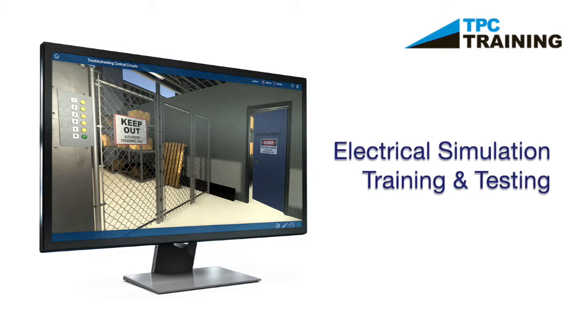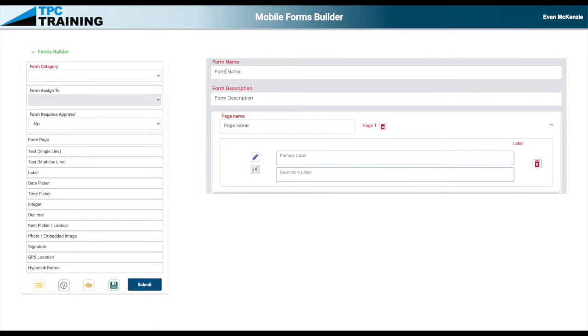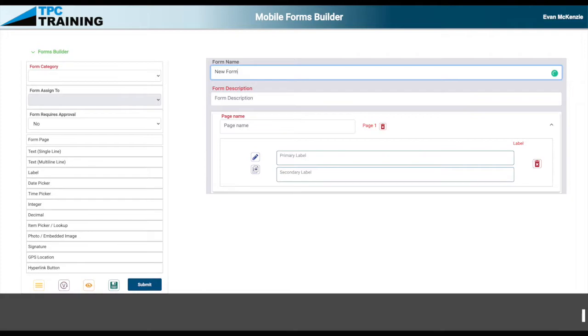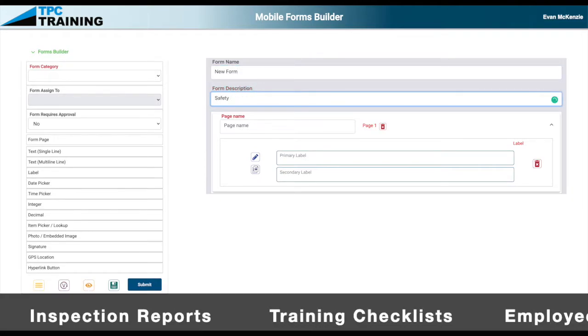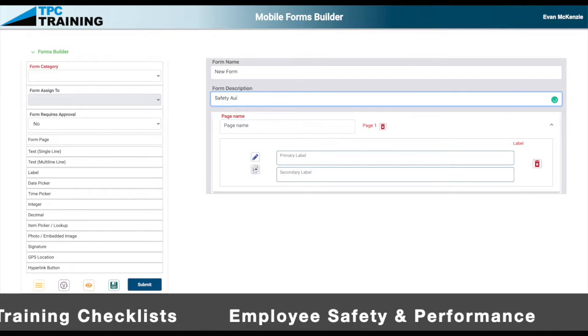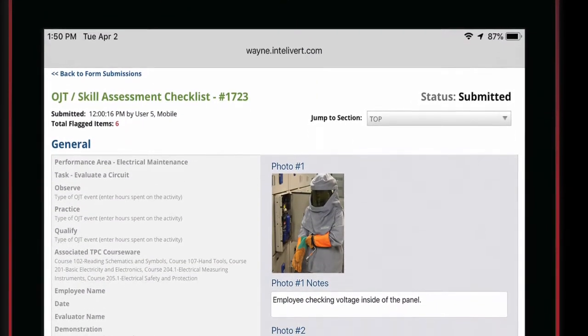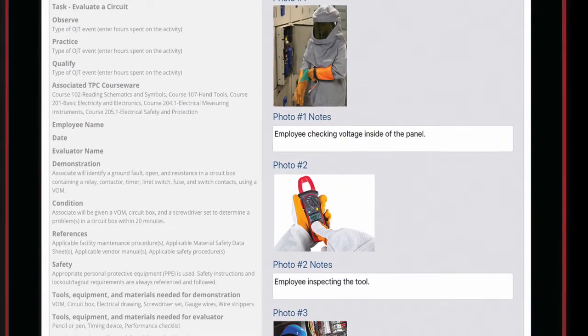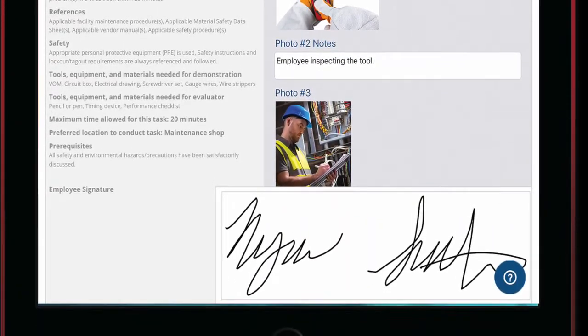TPC Fusion can also automate and digitize the completion of existing paper-based documentation with its Mobile Forms platform. Whether it be inspection reports, training checklists, or employee safety and performance documentation, using the Mobile Forms platform to collect GPS locations, photos, signatures, and observations in real-time can revolutionize an organization's approach to workforce management.